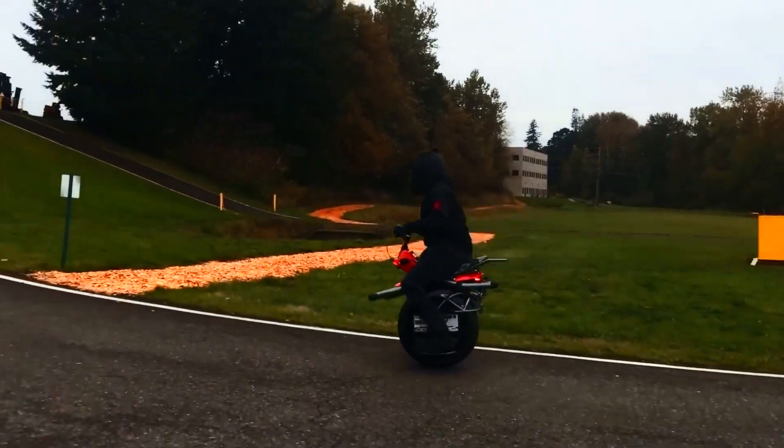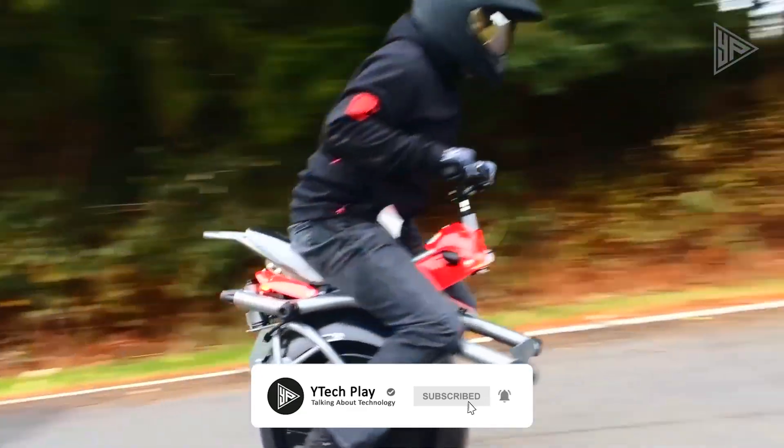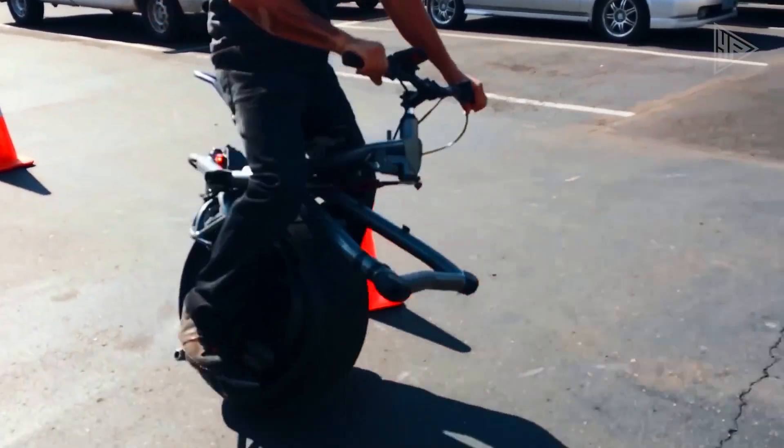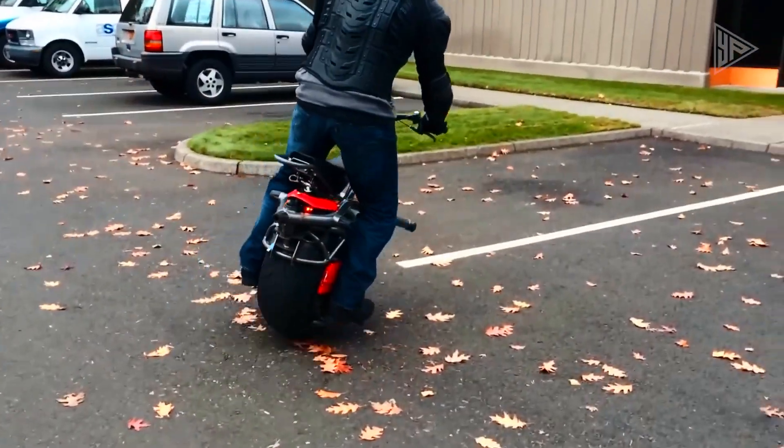While it may not be suitable for long-distance travel, it is an excellent choice for short commutes or leisurely rides. With its innovative design and advanced engineering, the Rhino Microcycle offers a new and exciting direction in personal mobility.